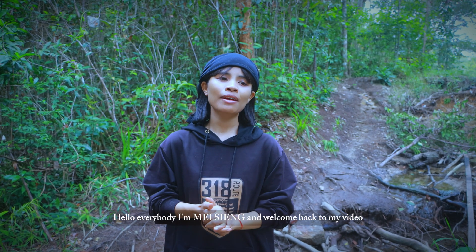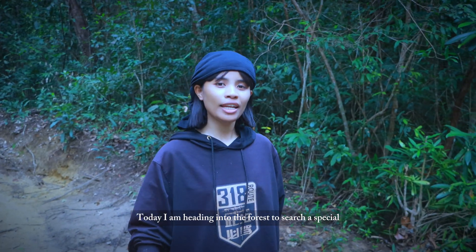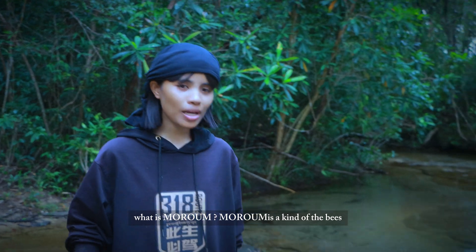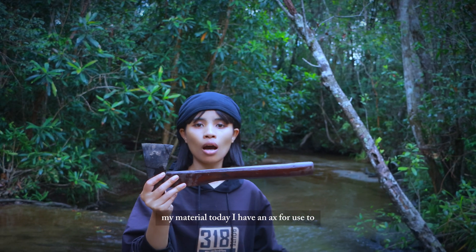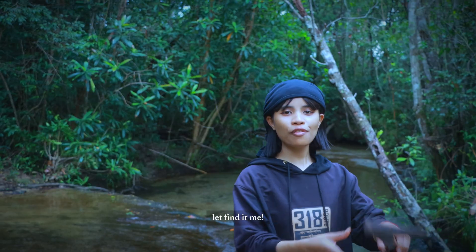Hello everybody, I'm May Sian, welcome back to my video. Today I am heading into the forest to search for a special wild food called Maroon. What is Maroon? My material today — I have an axe to use to cut the tree. Let's find it with me.